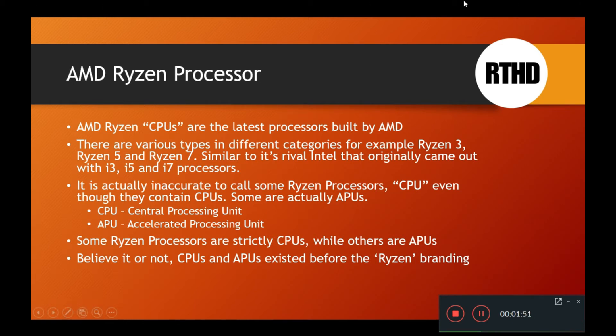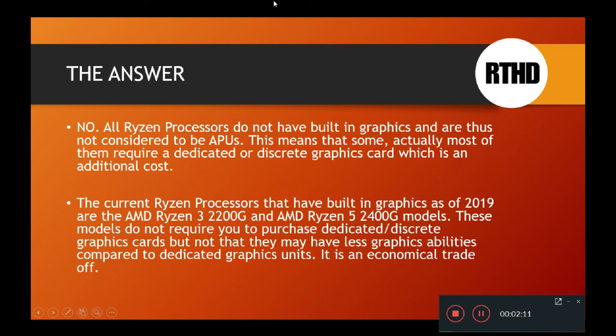A CPU simply has processing power only. So some Ryzen processors are strictly CPUs, while others are APUs. CPUs and APUs existed before the Ryzen branding, but we hear about them more in reference to Intel and AMD processors. The answer to the question is no — all Ryzen processors do not have built-in graphics and are thus not all considered to be APUs.